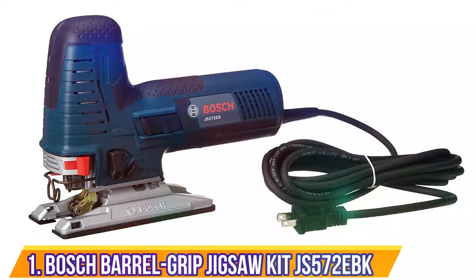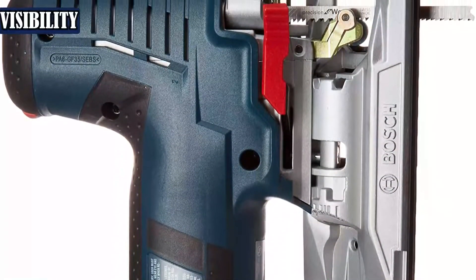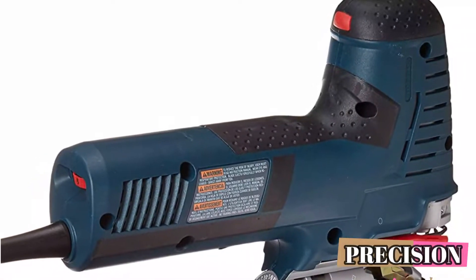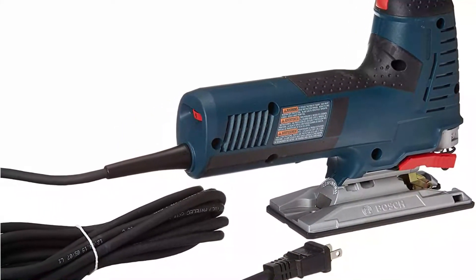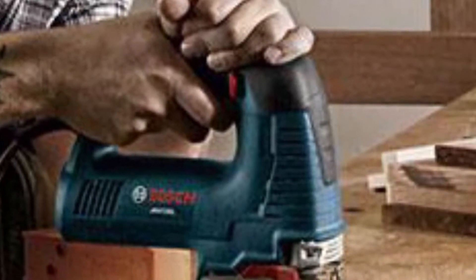Number 1: Bosch Barrel Grip Jigsaw Kit JS572EBK. The Bosch Barrel Grip is the best choice for control and accuracy. The jigsaw keeps the user's hands close to the workpiece to avoid tipping, which is a problem with higher top-handle models. The grip is also slimmer than other barrel-style grips for improved control and comfort. This saw is the most powerful in the lineup, with a maximum amperage of 7.2 amps. It has a speed range between 800 and 3,000 SPM, controlled by a dial located at the barrel's rear, which should be sufficient for most jobs.